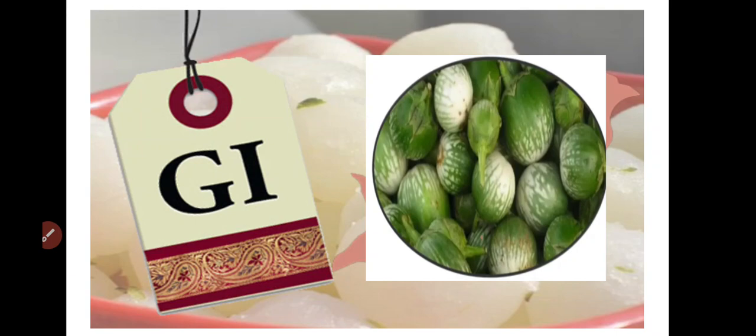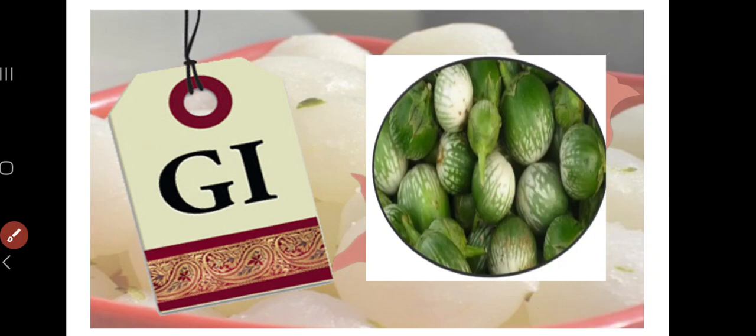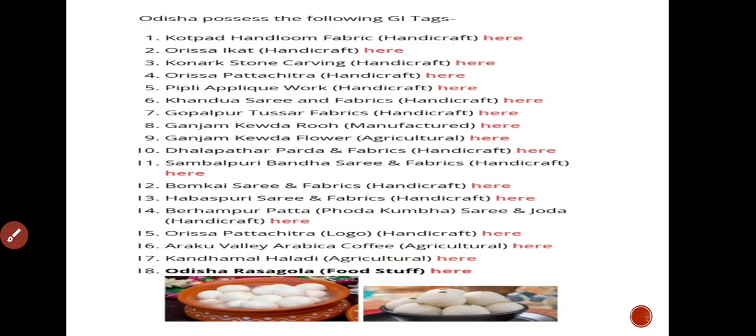Hi friends, today I am discussing about what is the important GI tag. GI tag is recently a highlighted topic because nearly 7 products have been added to the GI tag list. I am going to bring the GI tag product because it is of unique flavour and taste.